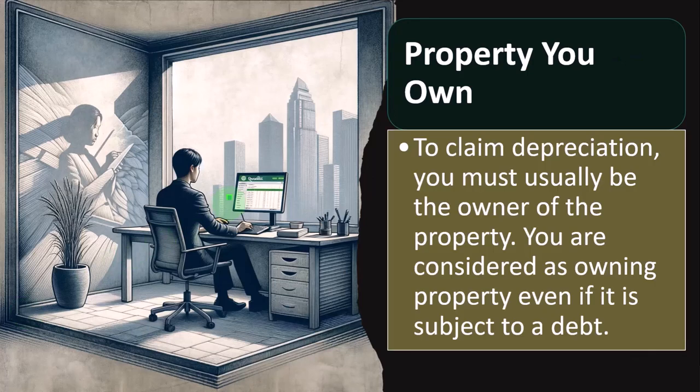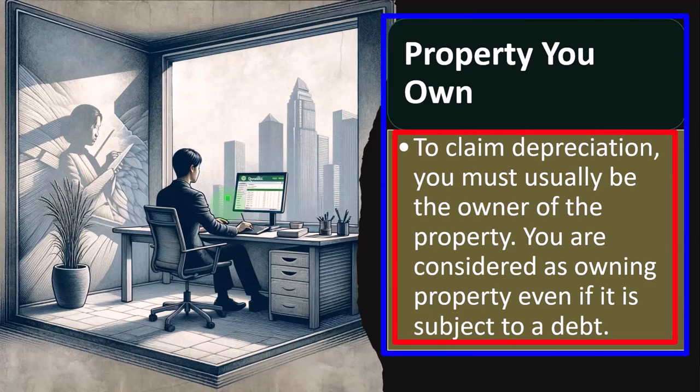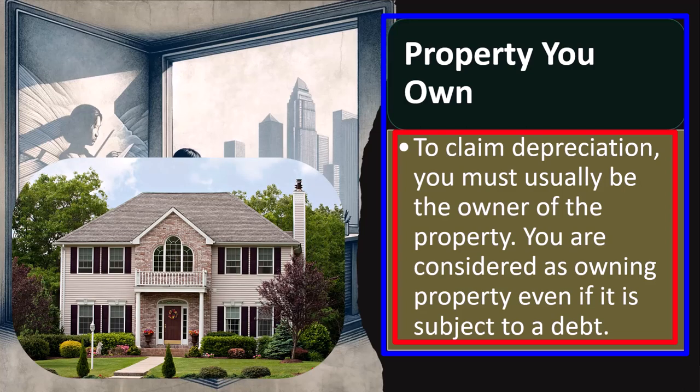Property you own — to claim depreciation, you must usually be the owner of the property. You are considered as owning property even if it is subject to debt. Sometimes questions come up about whether you leased it or bought it — we could have questions where it's structured as a lease, but actually it's a capital lease, so it's kind of like you bought it. There's also confusion where some people say the bank owns 80% of my home, but that's not actually true — what happened is you took a loan from the bank to buy the home, using the home as collateral. The bank has no say over what you do with the home. The only time the bank comes into play is if you don't pay off the loan — they could foreclose — but that's a huge difference from them owning the property.